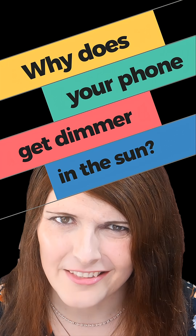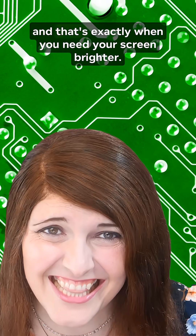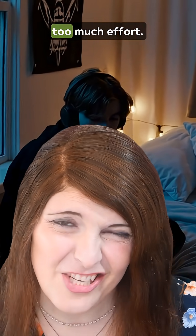Why does your phone get dimmer in the sun? It feels backwards, doesn't it? You're outside, the sun's blazing, and that's exactly when you need your screen brighter. Instead, your phone acts like a moody teenager and mumbles, "Nah, too much effort."